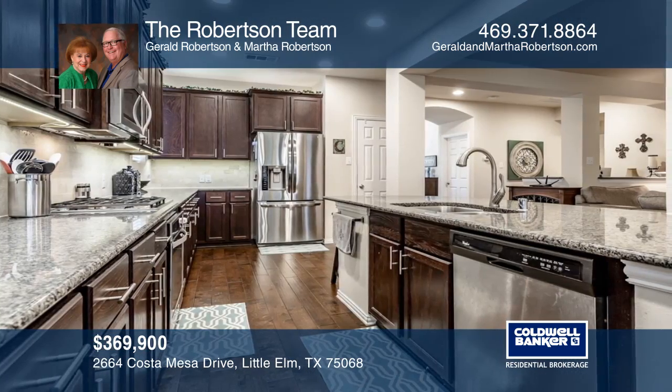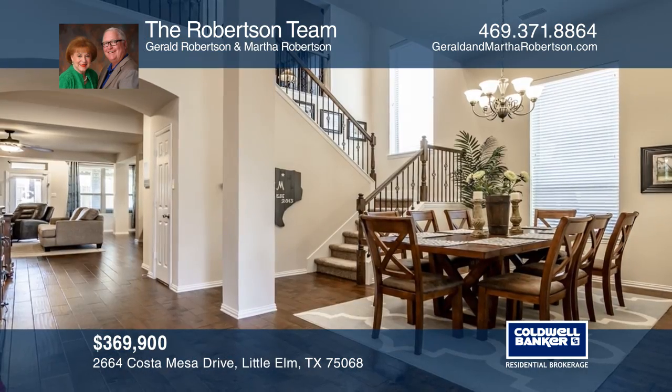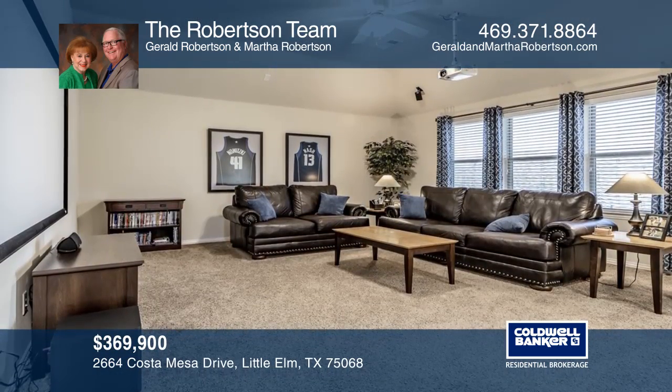This is a well-thought-out home design with two first-floor bedrooms. Highlighted features include a beautiful open foyer with tall ceilings that opens to a private study with glass French doors and formal dining.